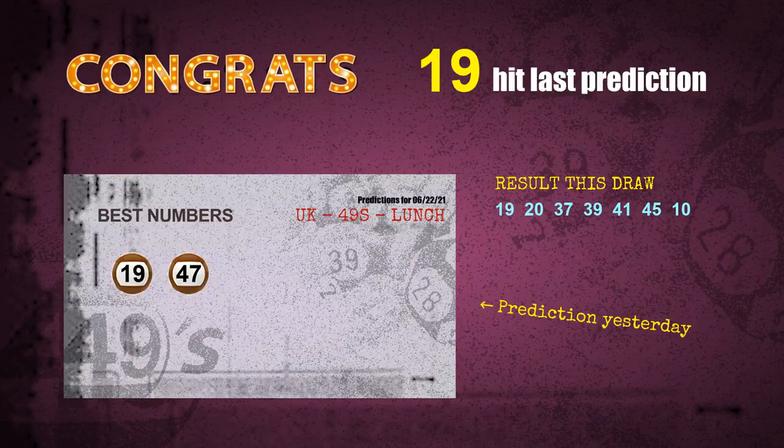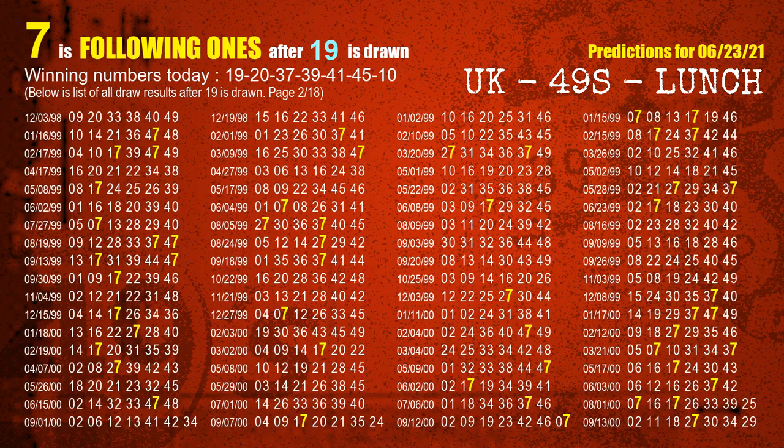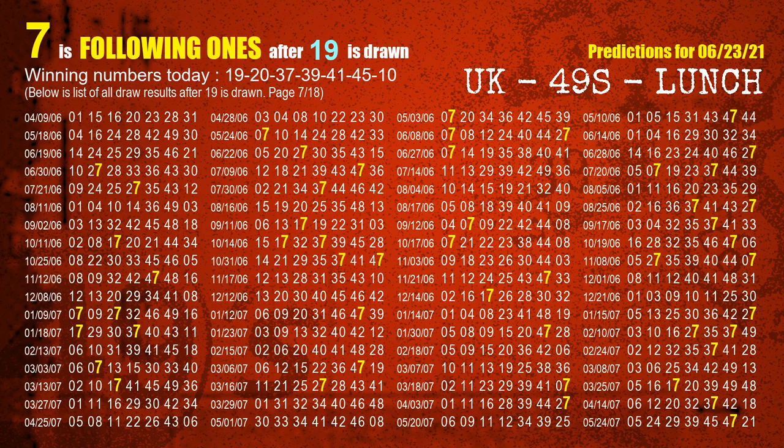Number 19 — congrats for all winners. We will tell you how to find out winning numbers of next draw step by step. First, we'll find out the following ones through today's result. Following numbers refer to those numbers being picked on the next draw after this one, and following ones are the units digit of those following numbers. The first winning number is 19. We list all draw results which are after a draw with 19 as a winning number. The most frequently following units digit is 7 when 19 is the winning number in the last draw. We already highlight the units digit 7 in yellow for you.